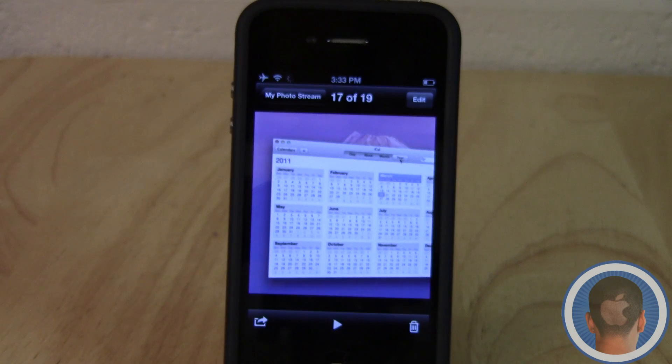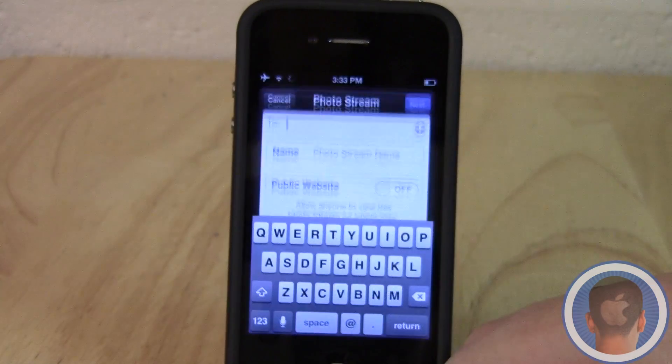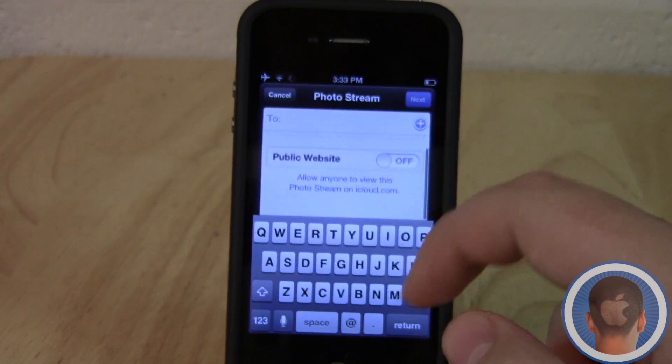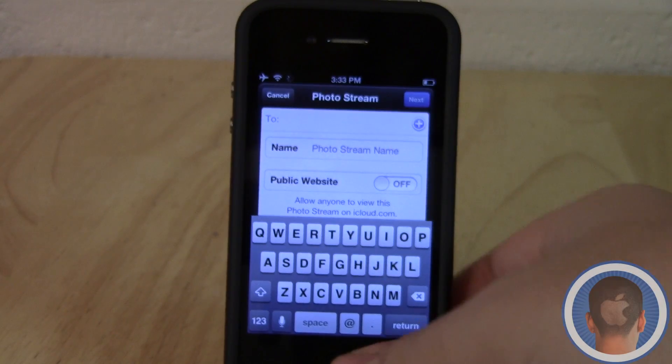Photo Stream can also be shared now. If I hit the share button again and select Photo Stream, you can see I can share this photo stream with somebody, make it a public website, put in a name, and share the photo stream.